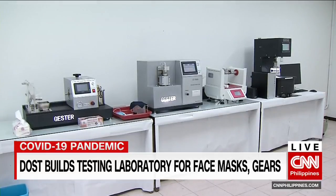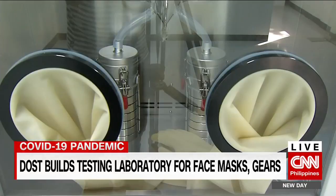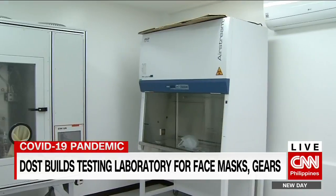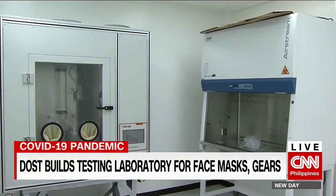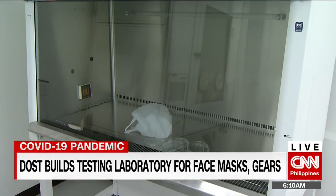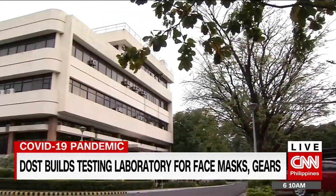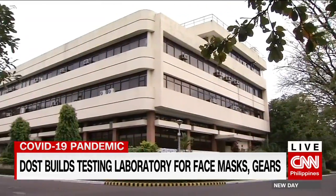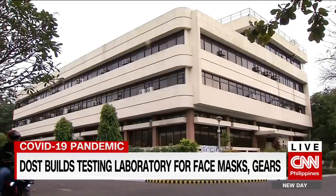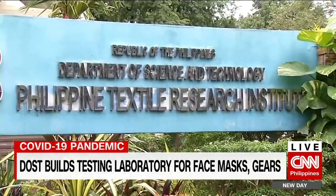This laboratory tests and develops face masks and personal protective equipment, not only against COVID-19 infection, but for other medical and occupational use as well. It's run by the Department of Science and Technology. Building it costs 82 million pesos pulled from the government's contingency fund — an investment in building the country's response to future health crises.